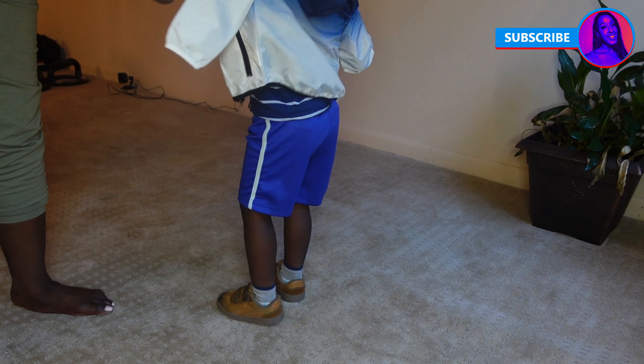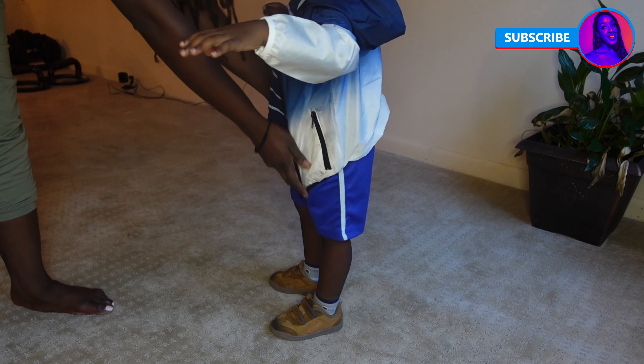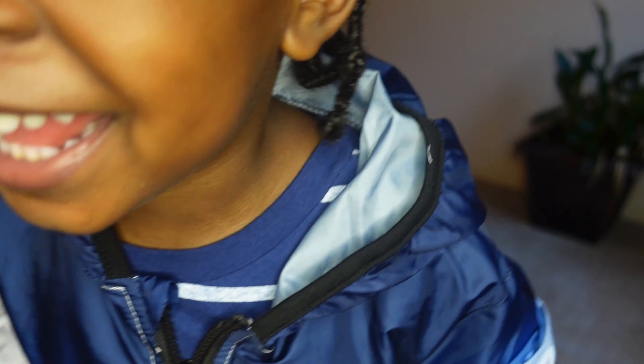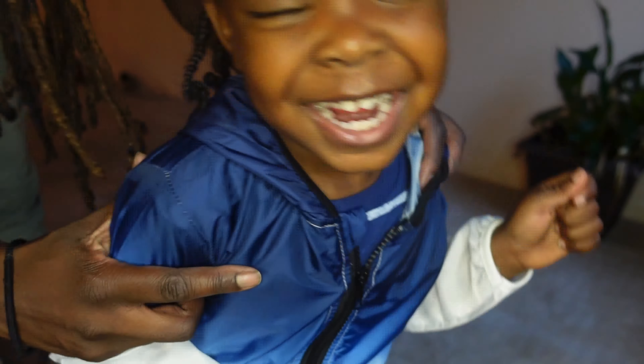The next one is an ombre color jacket — it's much lighter and actually very thin, so it's probably just for style purposes only. But I really liked it, it fit him well, and I can't complain — it's only about six dollars.